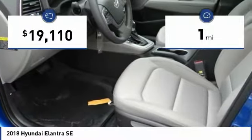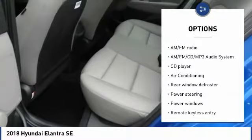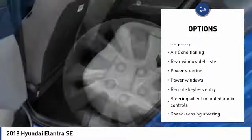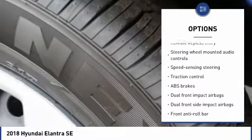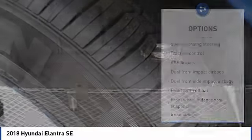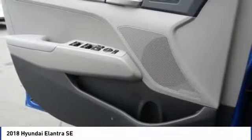This vehicle has less than 100 miles. Here are some of this vehicle's great options: traction control, dual airbags, air conditioning, power steering, AM FM stereo with CD player, rear window defroster, power windows, security system, and electronic stability control.